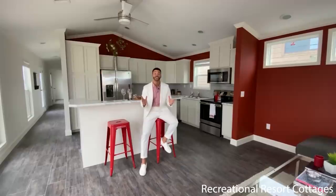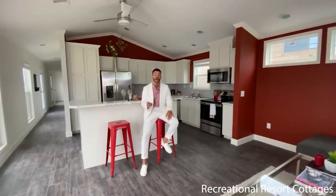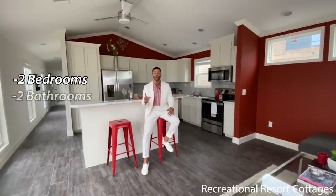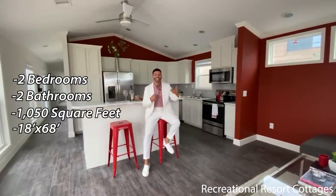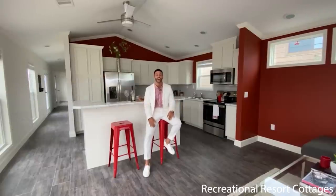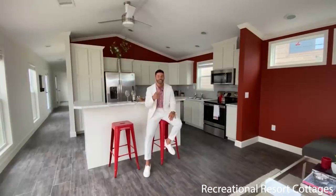If you are looking for a two-bedroom, two-bath, 18-wide single-section that still gives you a front porch to get that cottage-style exterior curb appeal, then look no further than the Oak Creek Darker. This home is two-bedroom, two-bath, 1,050 square feet — 18 feet wide by 68 feet in length, including the 8-foot front porch. And this home, exactly as you see it, is on sale right now for $85,000. This 85K is a price you can't beat when I show you everything that's packed in this Oak Creek Darker.